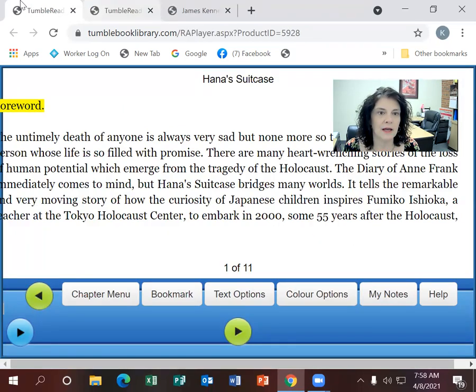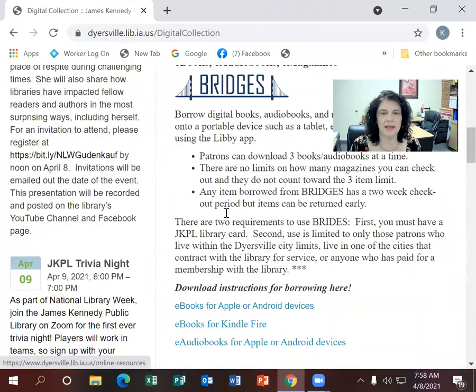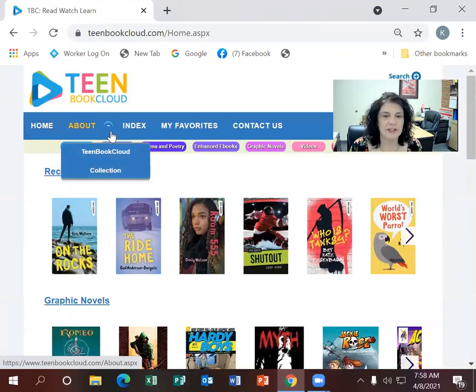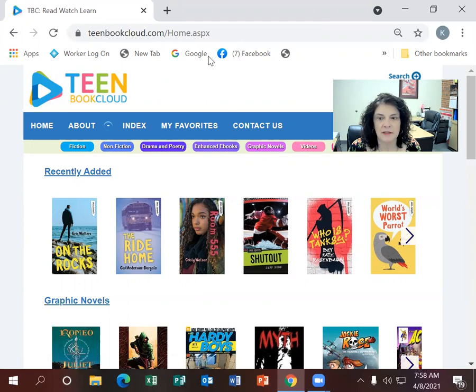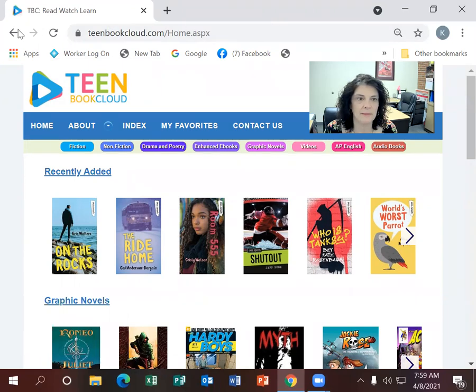One drawback to this collection is that you can't jump between levels within the platform — you have to go back to the library's webpage to switch to a different level. E-books for teens works much the same way, with fiction, nonfiction, drama and poetry, enhanced books (which are the read-alongs for teens), graphic novels, videos, audiobooks, and AP English content — though I haven't explored that last section.